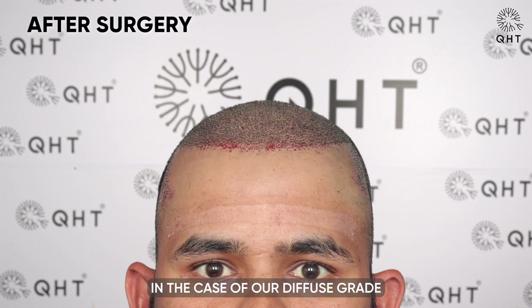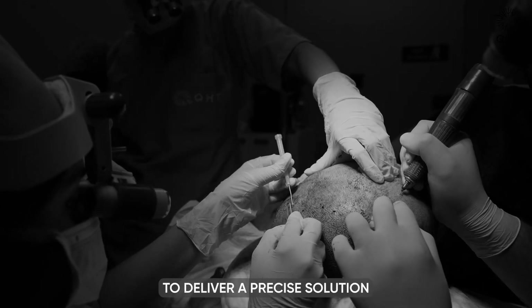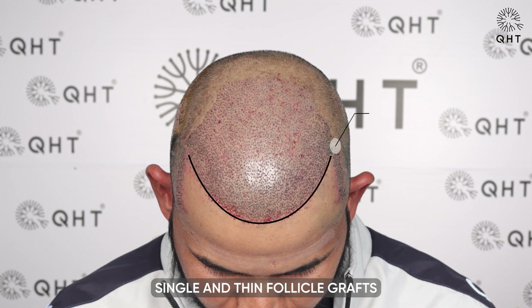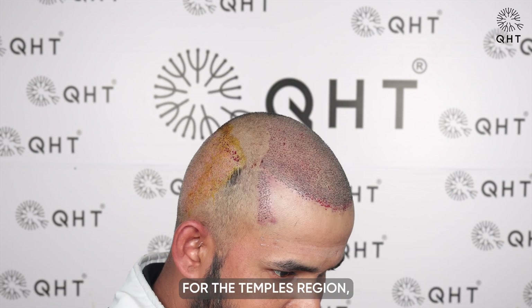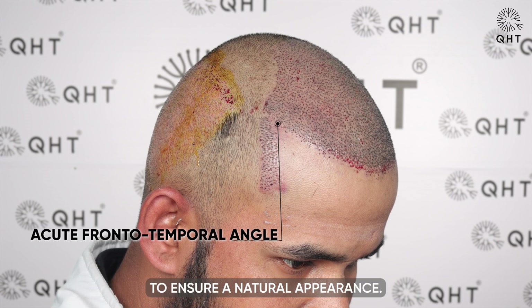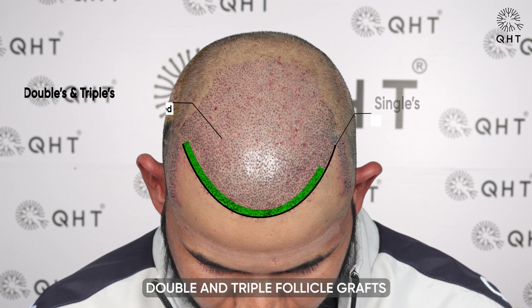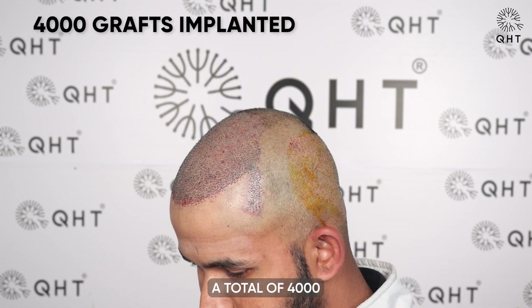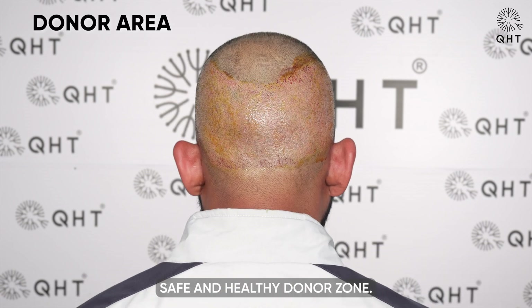In the case of our diffuse grade 5A patient, we utilized the QHT technique to deliver a precise solution for the baldness. Our surgical approach involved implanting single and thin follicle grafts in a custom shape in the hairline zone. For the temples region, we implanted the same type of follicle grafts to ensure a natural appearance. To enhance volume and density, we strategically placed double and triple follicle grafts in the frontal head and mid-scalp. A total of 4000 grafts were carefully implanted, sourced from the patient's safe and healthy donor zone.